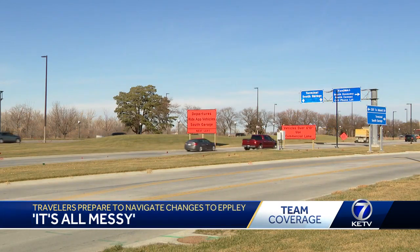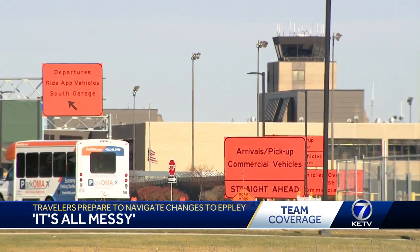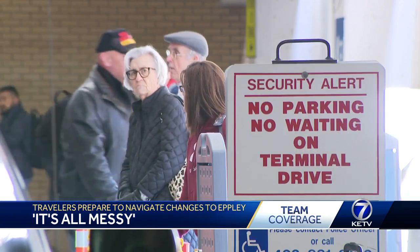Bill, it's not the most confusing process. With so many signs so clearly labeled, people should have no problem finding their way around. But if it is your first time navigating Epley's construction, we've got you covered. Construction at Omaha's Epley Airfield means people arriving and departing for the holidays have one more thing to keep in mind.